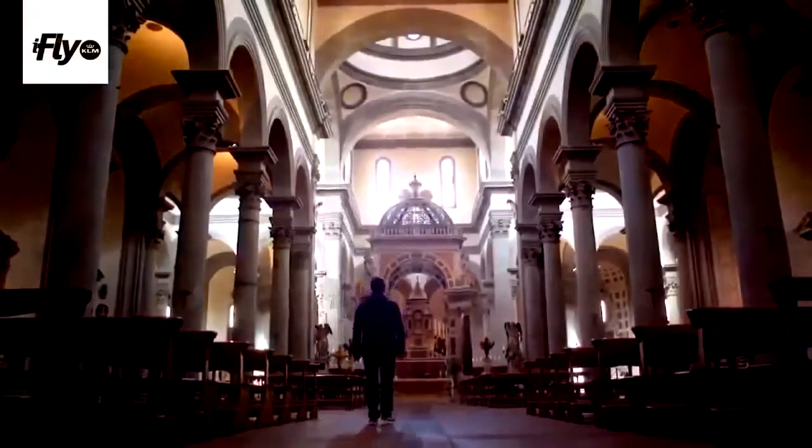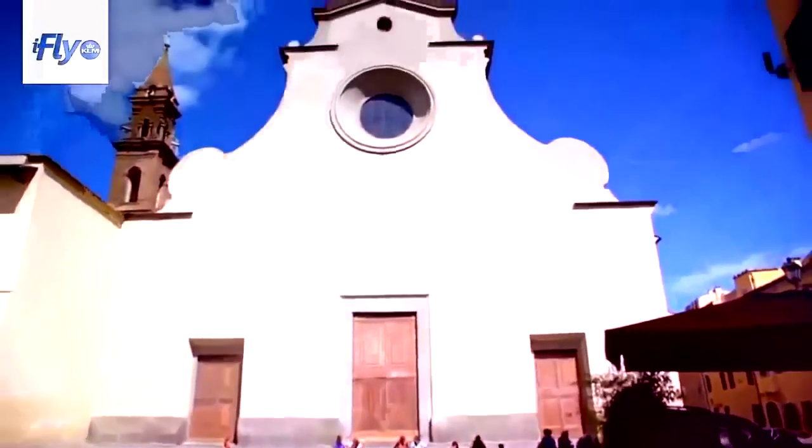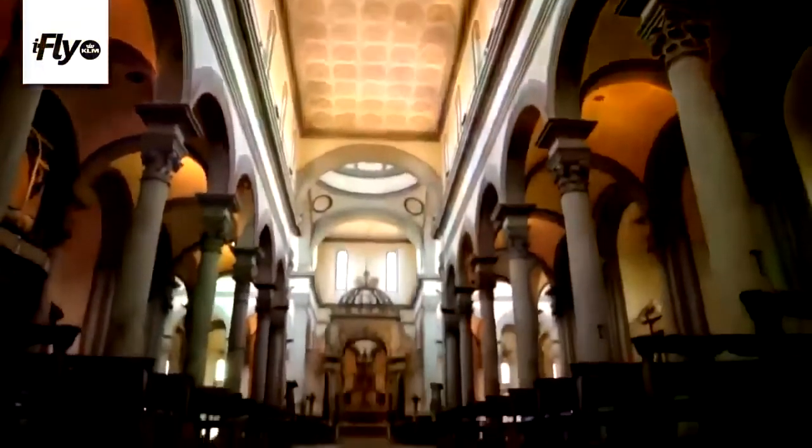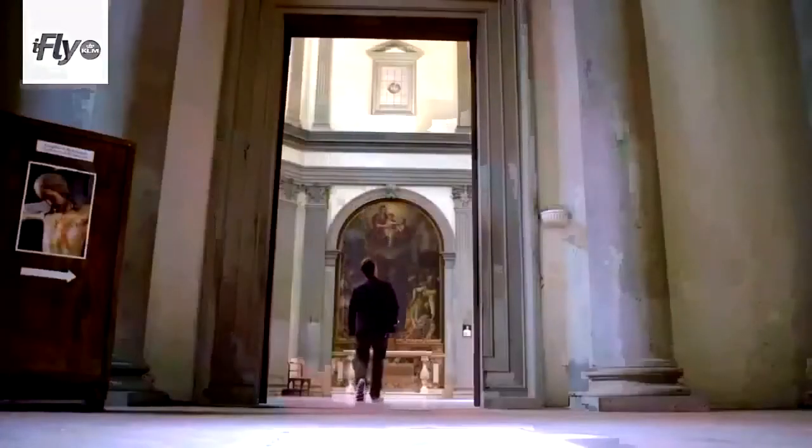Here we are inside Santo Spirito, a church designed by Filippo Brunelleschi. It was maybe one of the first buildings to be designed starting from a floor plan. Filippo Brunelleschi, we can say, is maybe one of the first architects in history. He liked simple things, and so the main feeling you have in this church is a great harmony — everything is well-proportioned.